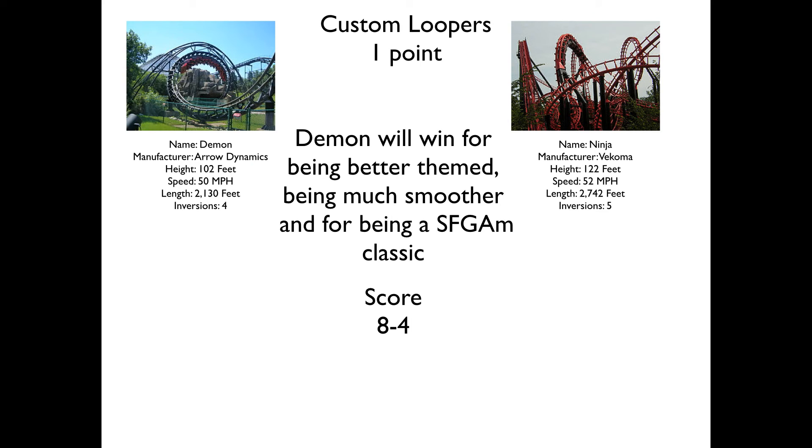Next up we have the Custom Loopers. Both of these are not the best rides at the park — the rides that most people would like to see go. We have Demon, an Arrow Custom Looper from 1980, and you have Ninja, considered one of the worst coasters in the southeast if not ever. It's a Vekoma Custom Looper known for being very rough, jerky, and headbanging. However, the Vekoma over-the-shoulder restraints work in the favor of tall people — it only jostles around your neck, not headbanging, though I still had to take an ibuprofen after. Demon will take this for being better themed, considerably smoother, and for being a Six Flags Great America classic — the second oldest coaster still standing at the park.